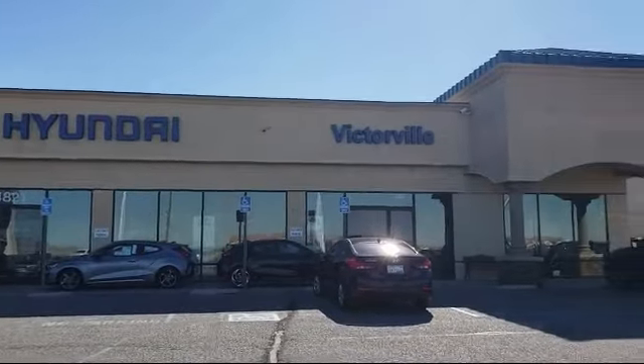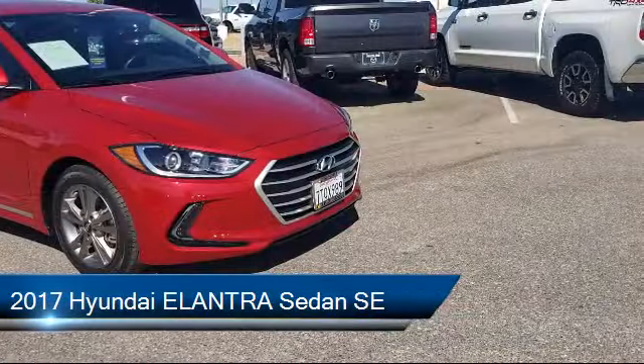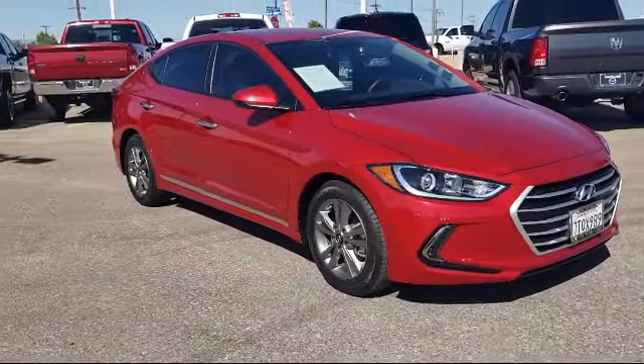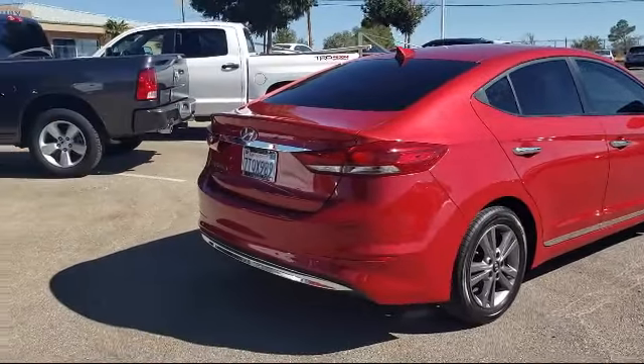Welcome to Victorville Hyundai. Here's a look at another one of our great vehicles from our inventory. It comes equipped with tire pressure monitoring system, Sirius XM satellite radio, keyless entry, electronic stability control, air conditioning, and AM FM Sirius XM CD and MP3 audio system.